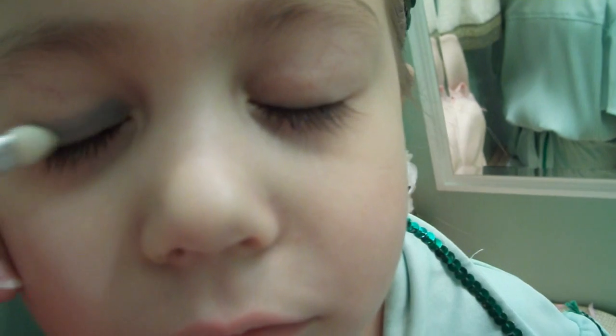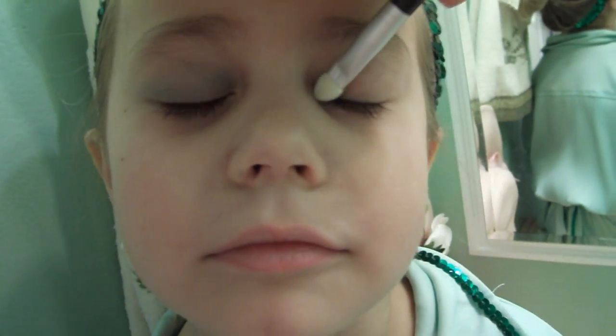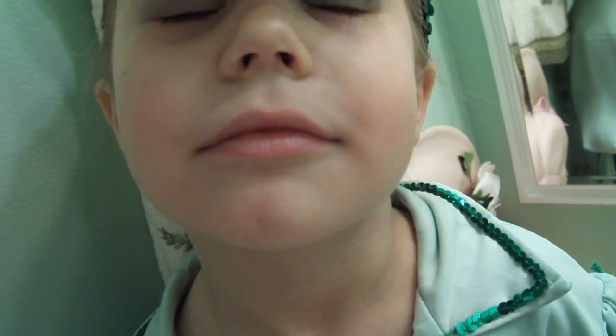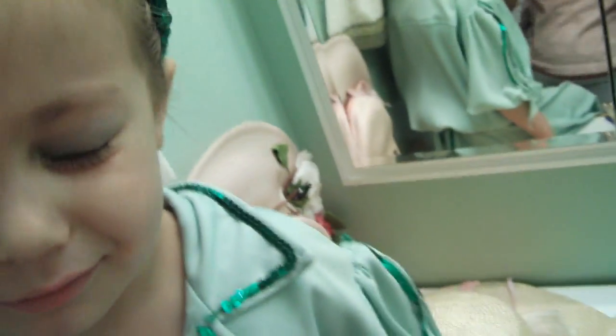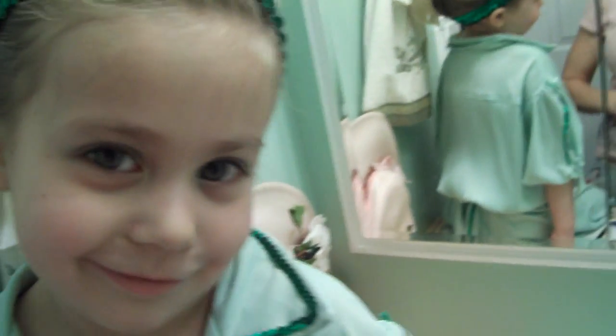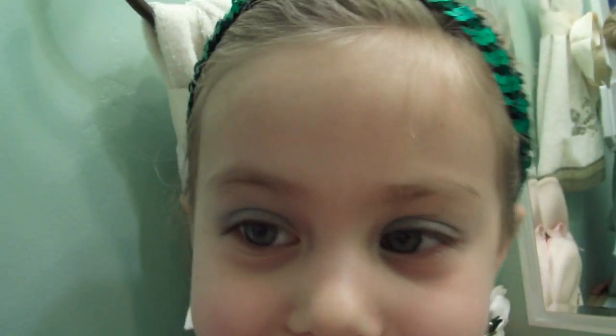Close your eyes. Does it tickle? Yeah. Some more. If I can manage the camera and do this at the same time, I must be talented. And then we'll do the cheeks next. She doesn't need any base because — well, she's five. She already has a beautiful face. But if you wanted to, they recommend doing a lighter...